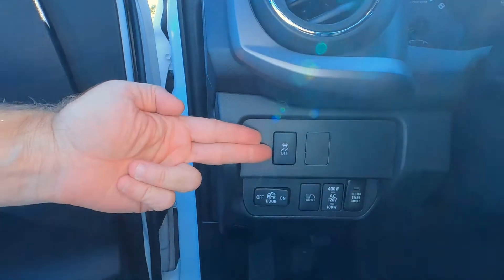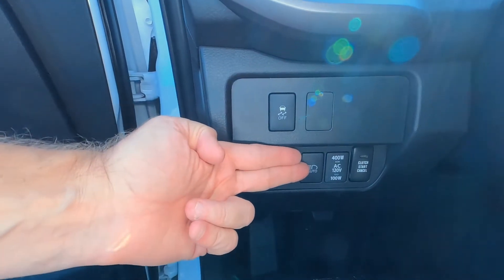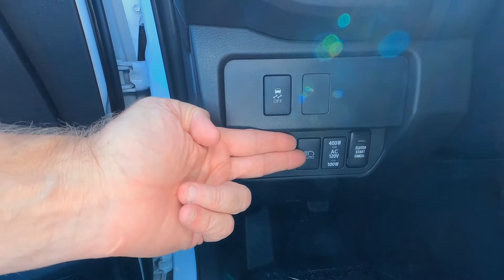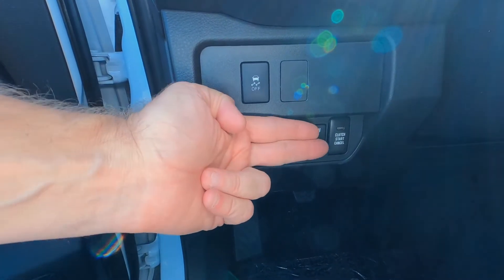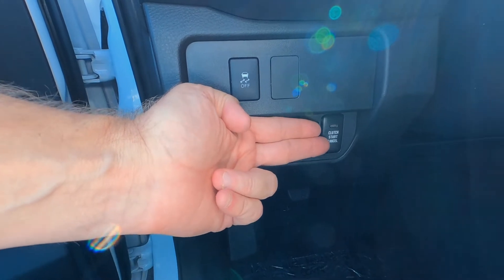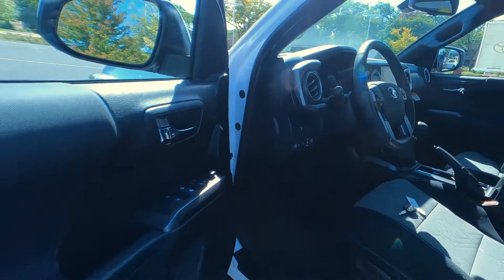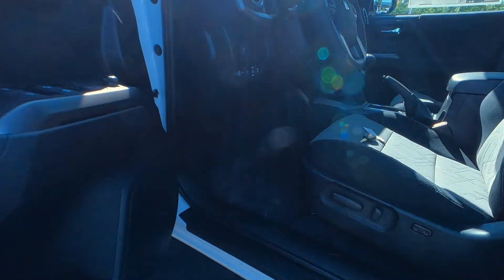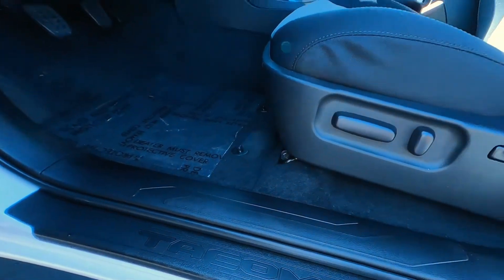Traction control on and off right here. Cargo light on and off. We do have automatic headlights so you can have them go auto high beam on and off. Here's your 120 volt on and off switch for the bed. And then we have the clutch start cancel — this is where you can go ahead and not use the clutch to start the vehicle if you need to do that. The threshold here has Tacoma embossed in it.